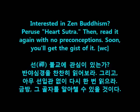Interested in Zen Buddhism? Peruse the Heart Sutra. Then read it again with no preconceptions. Soon you'll get the gist of it. 선불교에 관심이 있는가? 반야신경을 찬찬히 읽어보라. 그리고 아무 선입관 없이 다시 한번 읽어라. 금방 그 골자를 알아챌 수 있을 것이다.